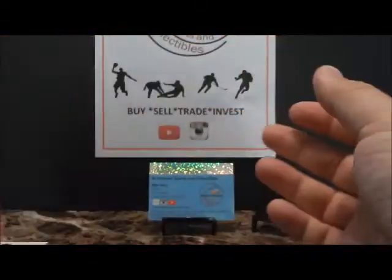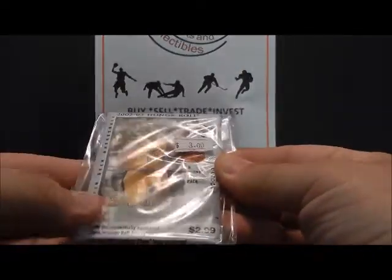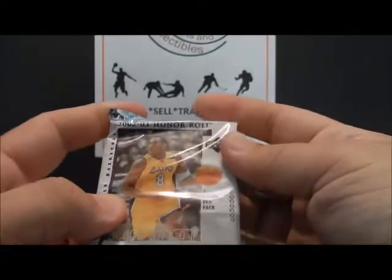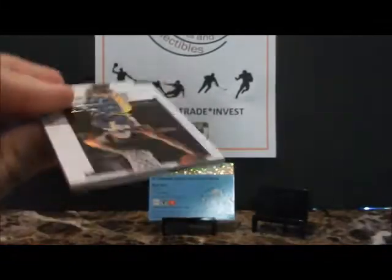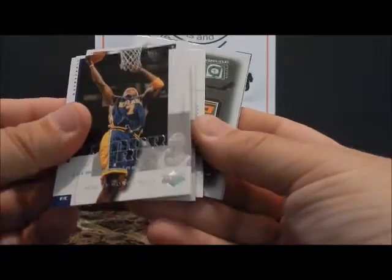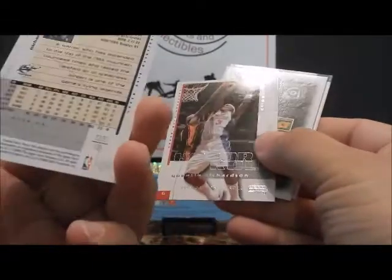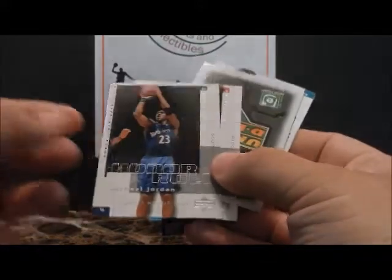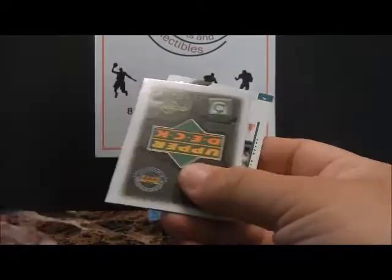Moving on to 2002-2003 Upper Deck Honor Roll - numbered jersey cards, let's see. Jermaine O'Neal, that's a pretty decent looking card. Oh cool, there we go - a regular Jordan, not autograph, but I don't even remember this card existing. I do a lot of collecting and had to pick up some packs - that's a cool Jordan in the Wizards uniform.